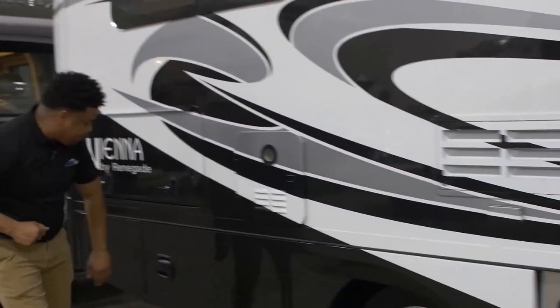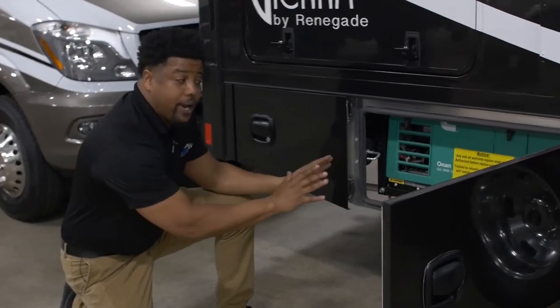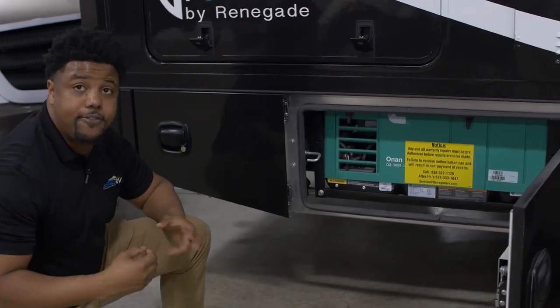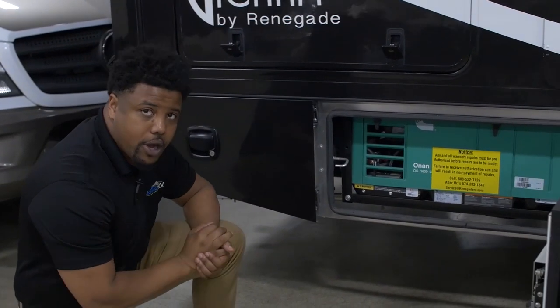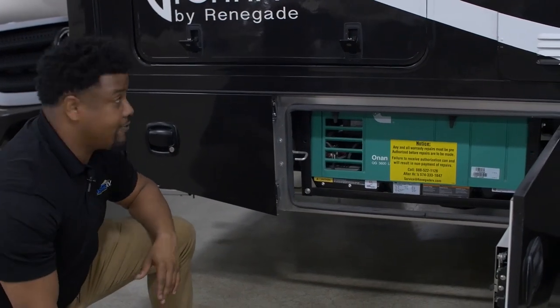As I make my way to the back, I have my generator here — this is an Onan LP generator, so it's going to run very quietly. This is going to help power my higher-wattage systems in the coach as well as charge my house batteries right before I'm getting ready to leave on a trip.